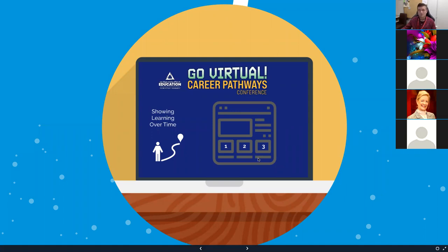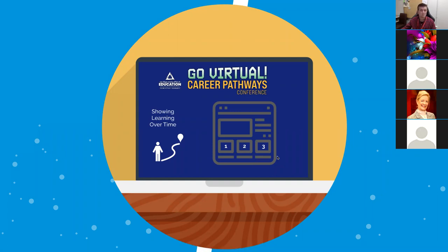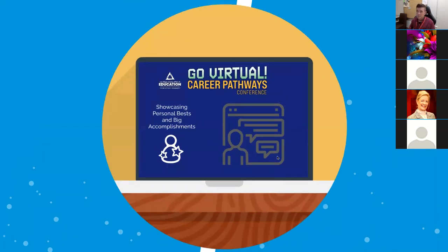Digital portfolios allow you to show learning over time — you can document easily, because space on a page is cheap and you can always make more pages on a website. Really great for CTE: showcasing your personal bests and big accomplishments is another great way to use digital portfolios. When you complete that big project, when you have that demonstration day where the community comes in and families get to see what students have done — document and celebrate those. The event is amazing, the presentation is great, but let's capture it and put it somewhere we can show it to people later, potentially employers or admissions or scholarship folks.